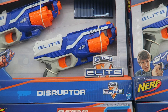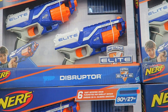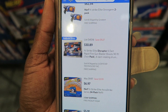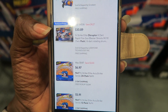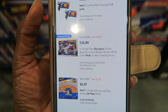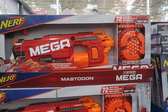The Nerf Disruptor Two Pack also has the asterisk and is $14.99. It comes with darts and two guns. We're using Walmart as the comparison because they're the cheapest among Amazon, Walmart, and Target. At Walmart this is $30.89 — a huge win for Costco.